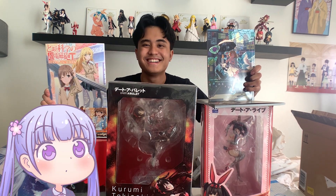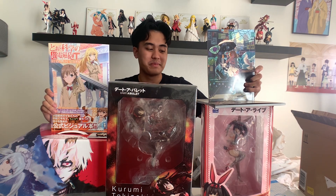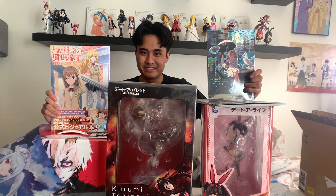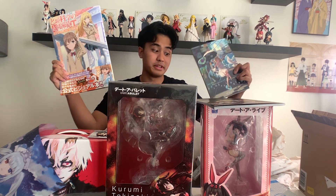But yeah, this is the haul — this is everything that we got: the art books, the manga box set, the keychain, the tapestries, and of course the two Kurumi figures. Thank you very much for watching. This is my first unboxing video, so let me know what I can improve on. Leave a like, comment, and subscribe because there will be more unboxings. And stay tuned for the Kurumi unboxings because you will get those soon.